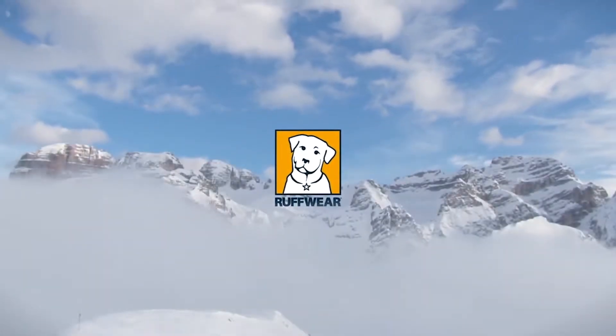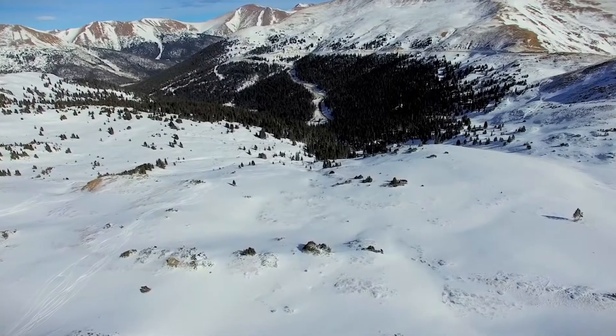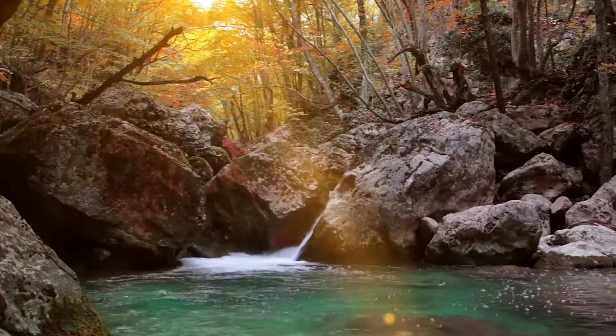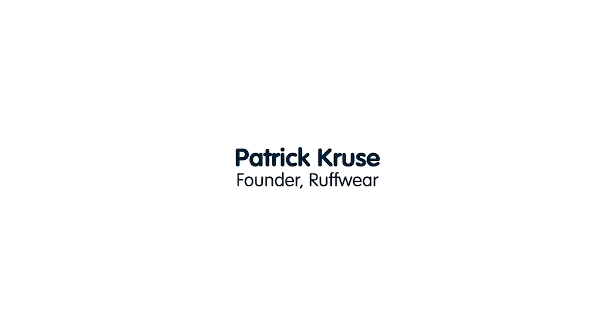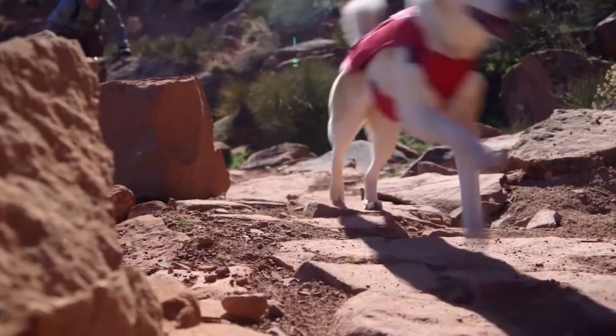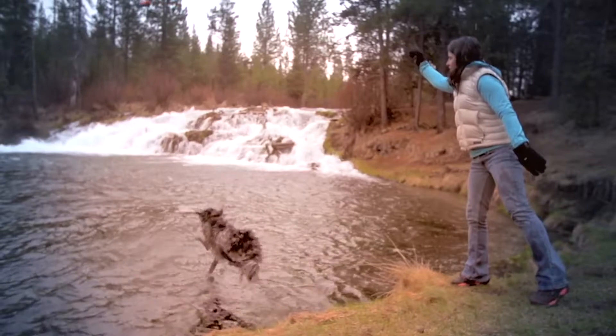I think what draws folks to the outdoors is something deep in our DNA. It invigorates us and gets us closer to our roots. Having a dog along really enhances the experience because dogs are reckless, they're joyful, they really dive in with all four legs.